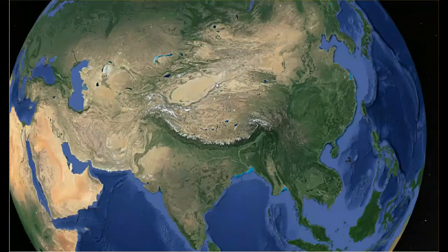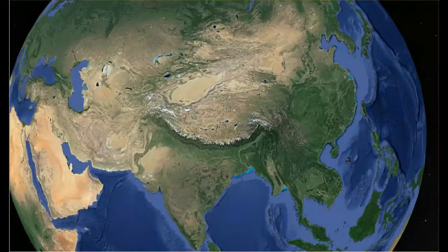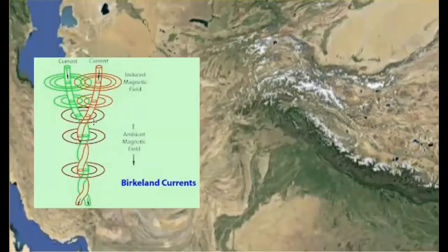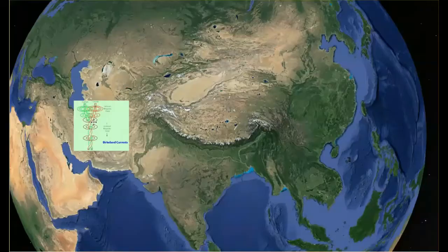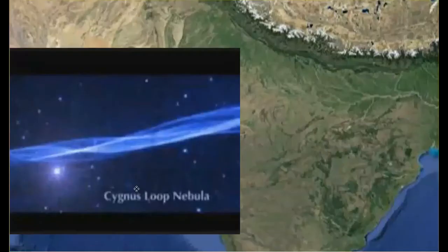This crater was made by a Birkeland current. A Birkeland current consists of two filaments that wrap around each other, looking kind of like a rope or a braid. Here's another one, and right here is a drawing of it. Here's another one — this is a Birkeland current. Even though NASA thinks it's a nebula, it's still a Birkeland current.